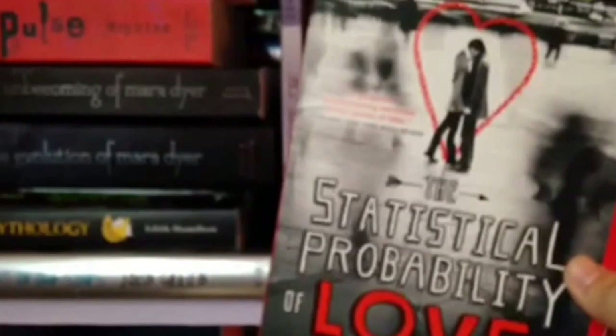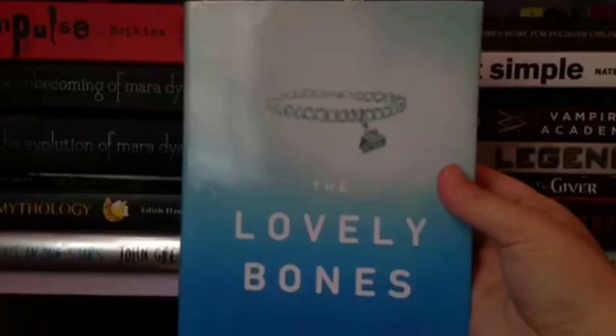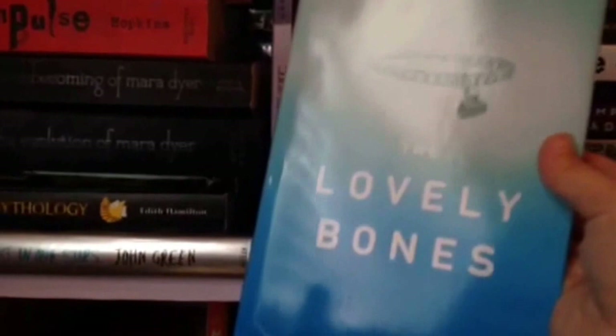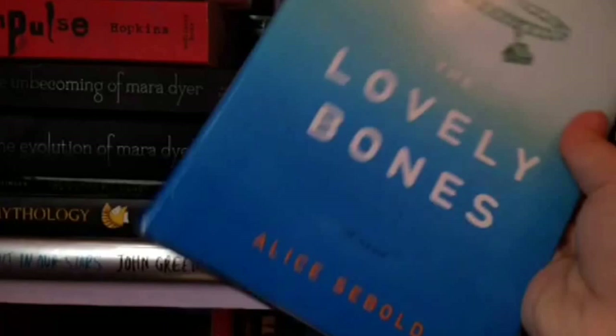The Lovely Bones by Alice Sebold. I kind of got this for free — there was a giant book fair and they said we could keep all the books we wanted, so I picked this up because it was the best looking one. I read this for a project and at first I liked it, but then it started getting really slow. I didn't really like the movie all that much either.